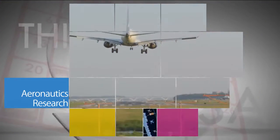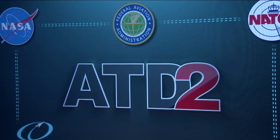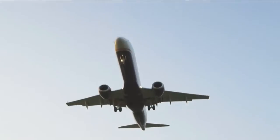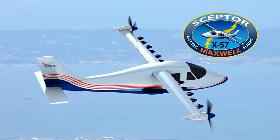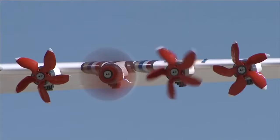NASA's efforts in 2016 to make air travel cleaner, safer and quieter included new technology to improve safety and efficiency of aircraft arrivals, departures and surface operations. In June, NASA highlighted the agency's first designation of an experimental airplane, or X-plane, in a decade. It will test new electric propulsion technology.